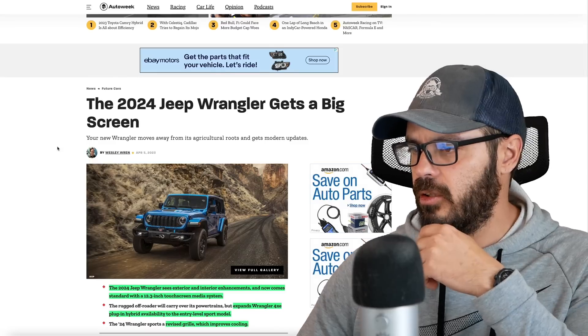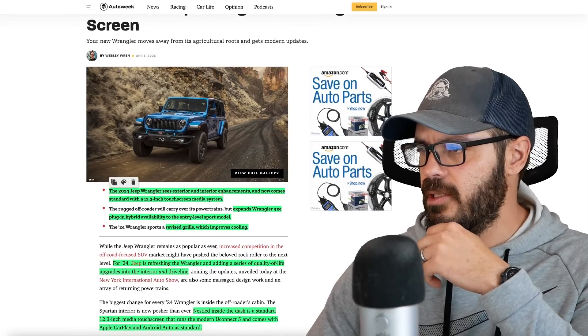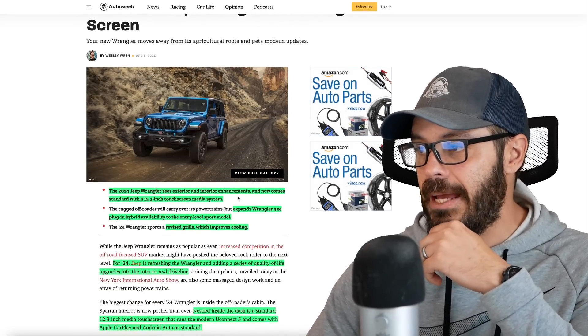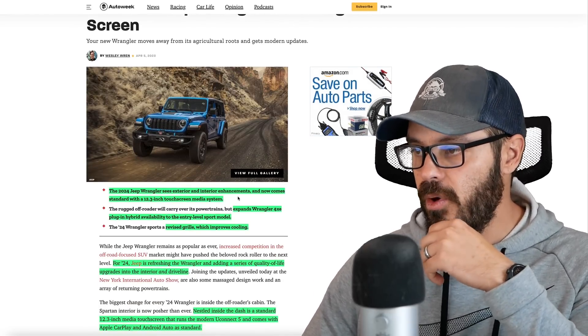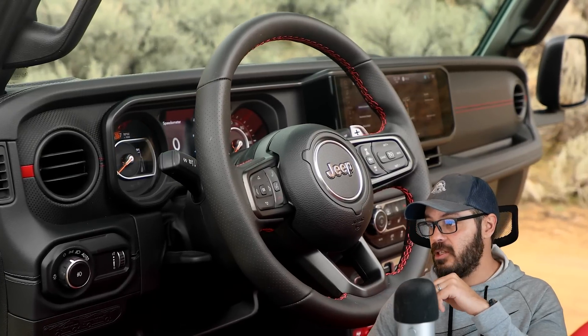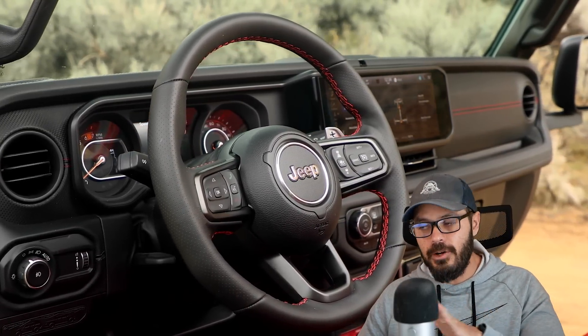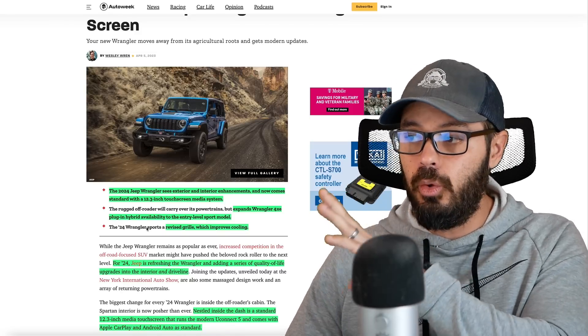Let's have a look at this article from AutoWeek. The 2024 Jeep Wrangler sees exterior and interior enhancements and now comes standard with the 12.3-inch touchscreen media system. It also expands the Wrangler 4XE plug-in hybrid availability to the entry-level models, which I think is a really cool idea.